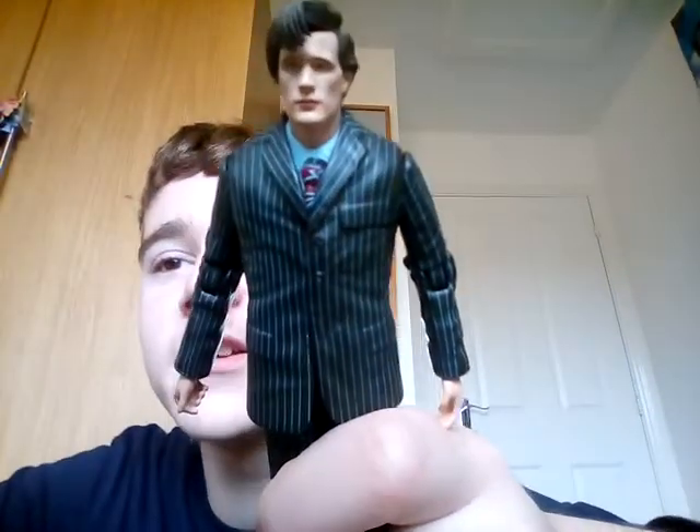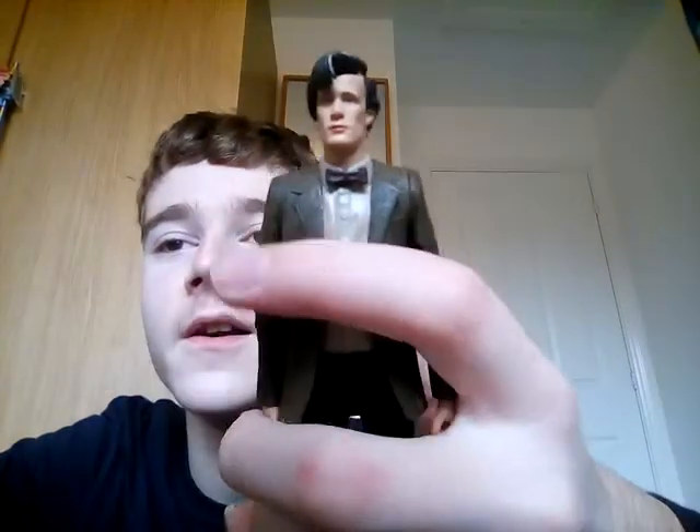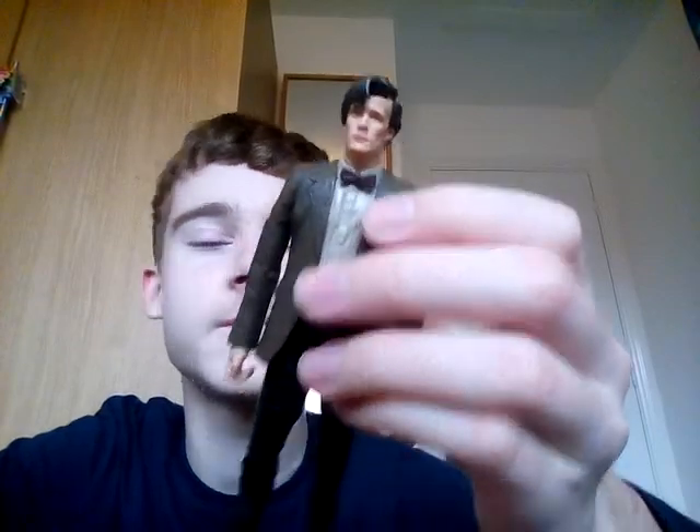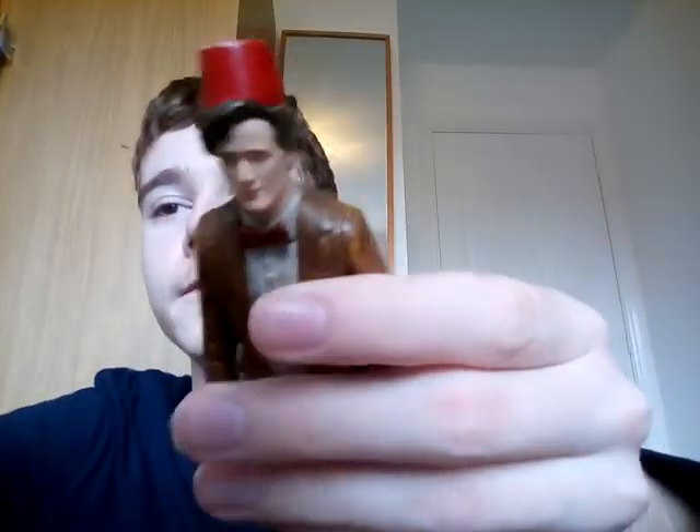The very first Matt Smith figure to be released was this one — the regeneration figure. Next you have the Raggedy Man, that Amy Pond always calls him Raggedy Man. And next you have the standard Series 5 tweed jacket one, that's cool. And next you have the Christmas adventure one, very awesome. And then you have the Fez Doctor, that's very awesome.